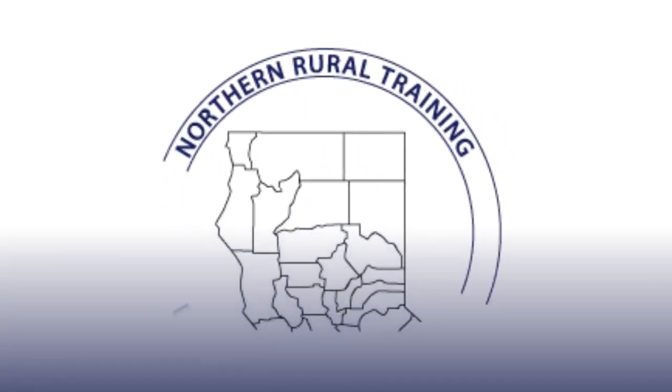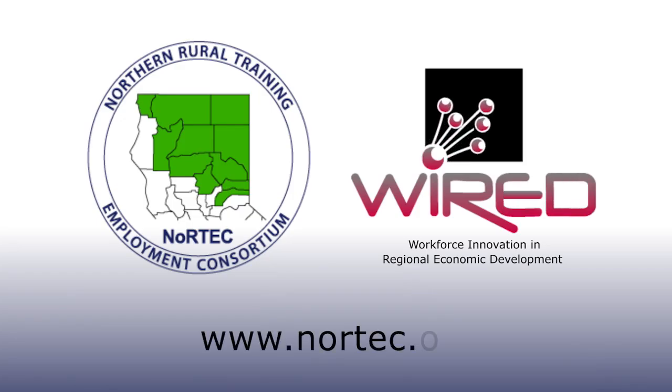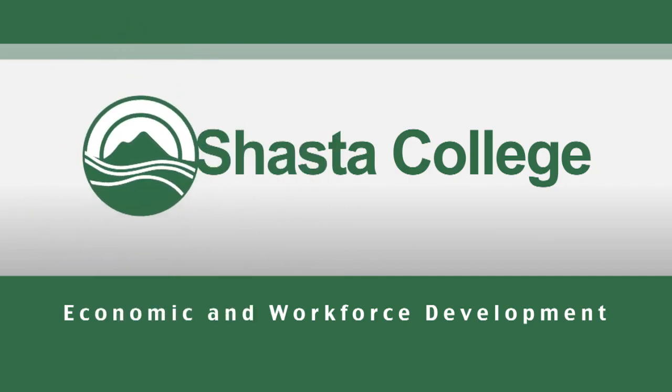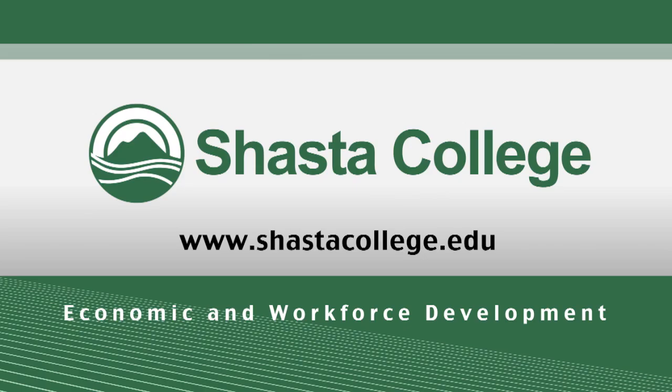The Northern Rural Training and Employment Consortium and the Workforce Innovation and Regional Economic Development provide support for information technology, agribusiness, agritech, advanced manufacturing, health care, as well as the encouragement and development of renewable energy entrepreneurs. The mission of the Economic and Workforce Development Division at Shasta College is to provide quality services and programs that benefit the community, as well as employers and employees of the region, thereby contributing to a better quality of life, the local economy, and a more flexible and well-prepared workforce, including a green, sustainable workforce.